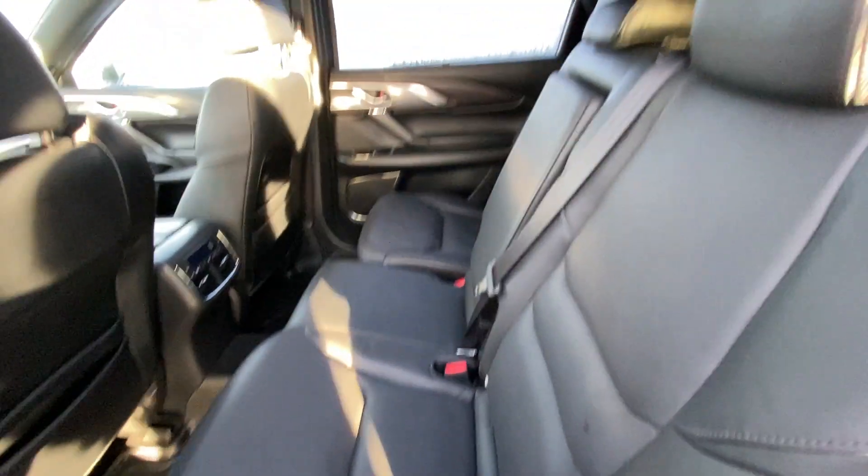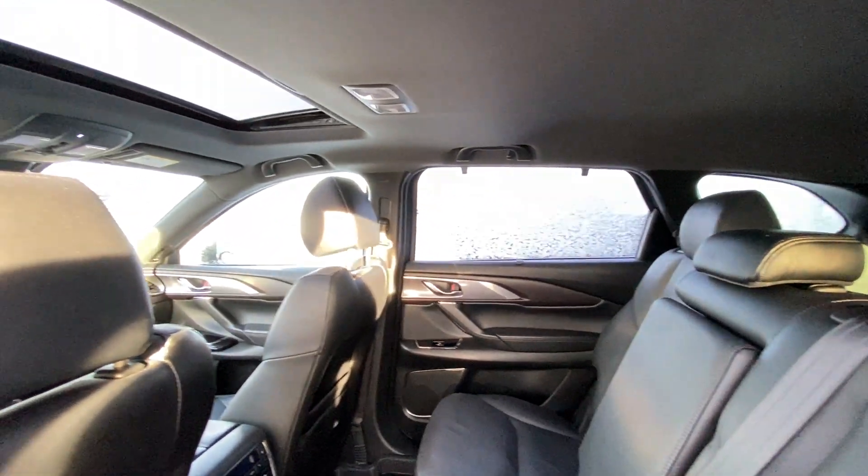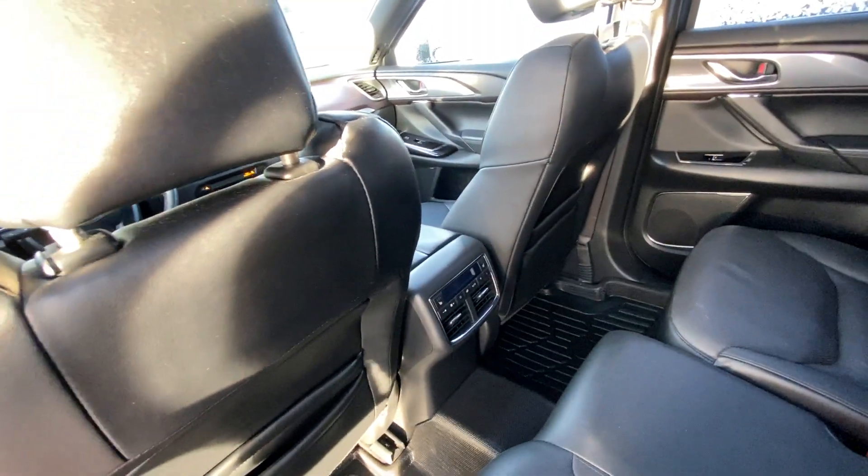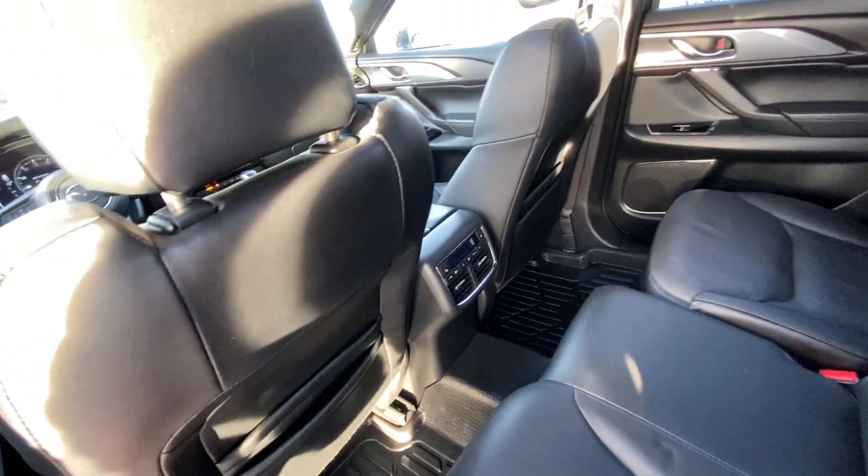Seats fold back up and slide right back into position on sliders. Overhead, you have a light headliner as well as a single-pane sunroof, rear climate control, and the end seats on the bench are heated as well.